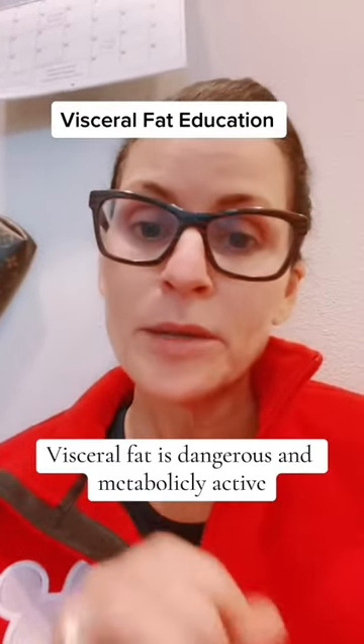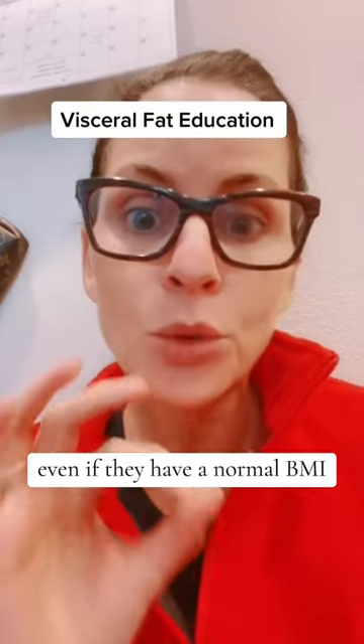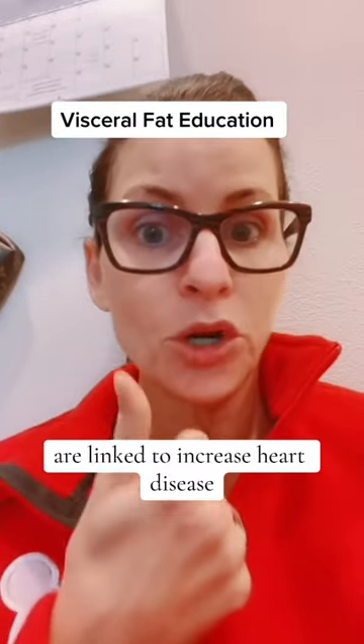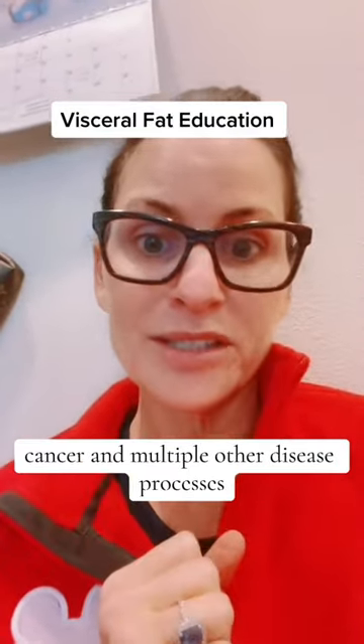Visceral fat is dangerous and metabolically active. High levels of visceral fat in an individual, even if they have a normal BMI, are linked to increased heart disease, diabetes, stroke, cancer, and multiple other disease processes.